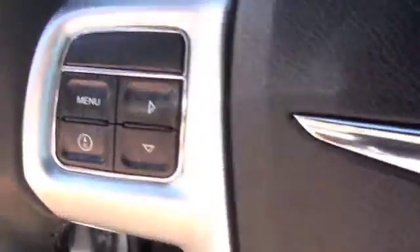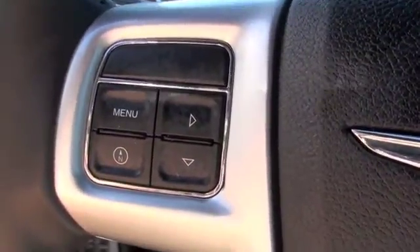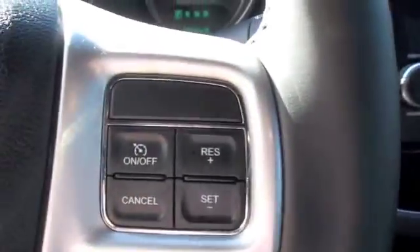The steering wheel is going to offer you controls over the menu and the dash, as well as cruise control.